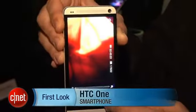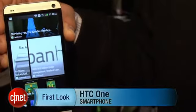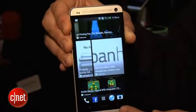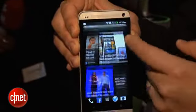Hey guys, this is Brian Bennett at CNET.com and we are at HTC's launch event in New York — they also had an event in London launching the HTC One smartphone. As you can tell, this is a very nicely styled device. It has a large 4.7-inch screen.